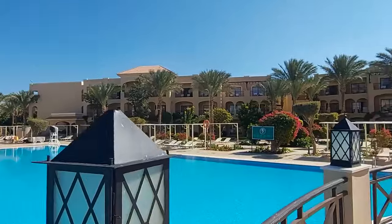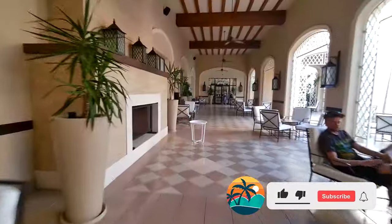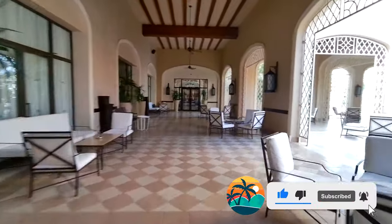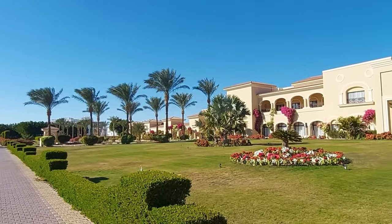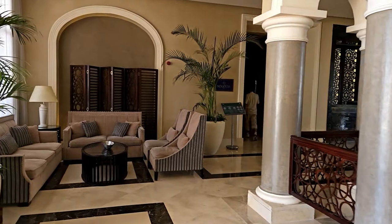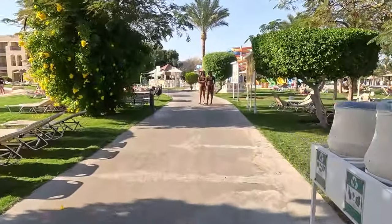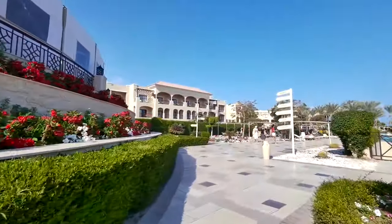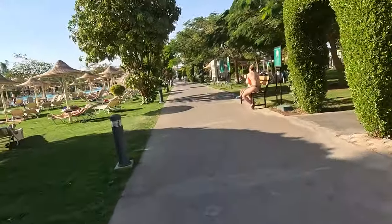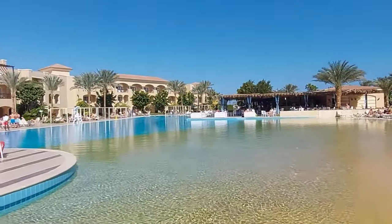To sum up, I definitely recommend Jaz Aquamarine Resort for a vacation. If you're looking for a good five-star family hotel in Hurghada, this is definitely the place for you. Yes, the price might seem high, but the hotel is worth it. However, if the sea is very important to you, it might be worth looking for something else. The final choice always remains with you. I hope you enjoyed this video — give it a like, subscribe to our channel, and I'll see you again in a new hotel review.